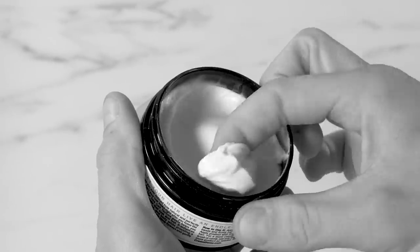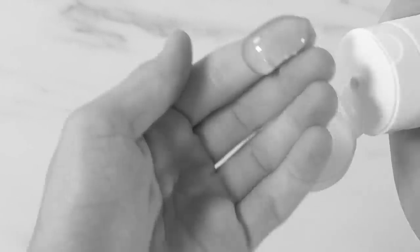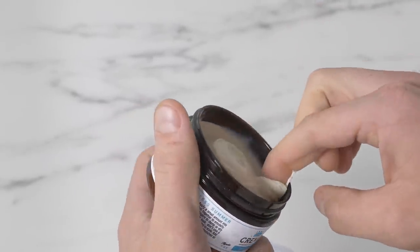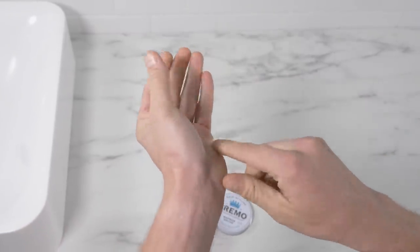Again, probably seems like a simple one, but I still see grown men using way too much product. Less is almost always more, especially when it comes to styling. Try a little bit first and you can always add to it.